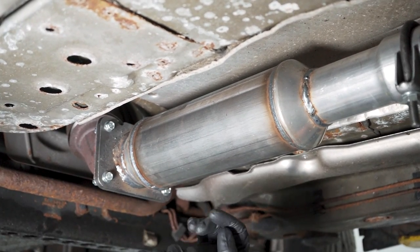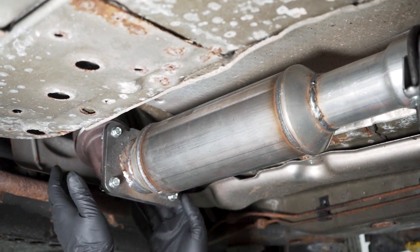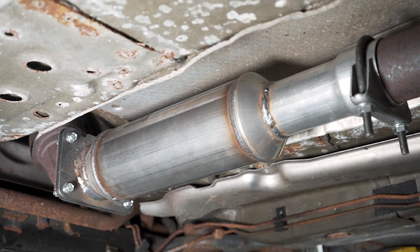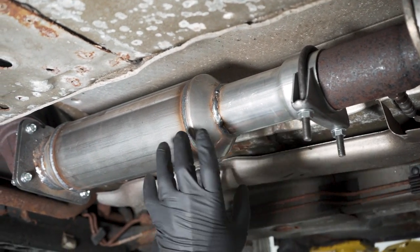A quick description of what the catalytic converter does: when there's exhaust gases coming out of the engine, they go into the converter. The converter burns up any unburned fuel and lets it out through the rest of the exhaust into the atmosphere so that we don't pollute the atmosphere.